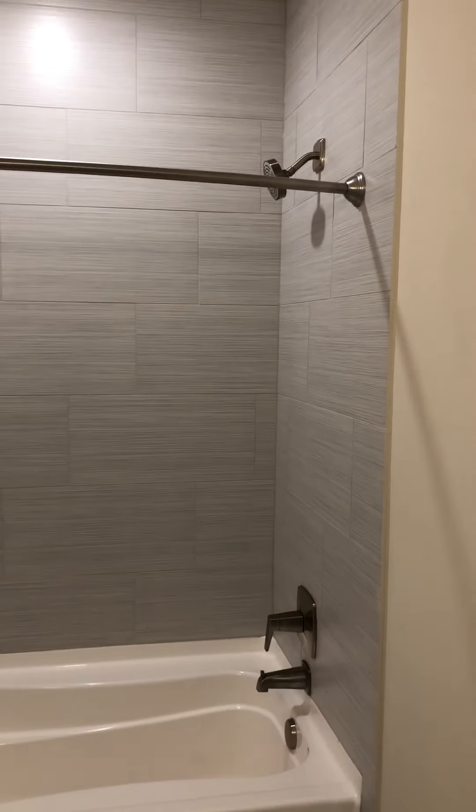Next, we're going to head to the secondary bedroom and bathroom. This one's going to have a deep-spot tub inside it, still with a shower head. Built-in shelving.